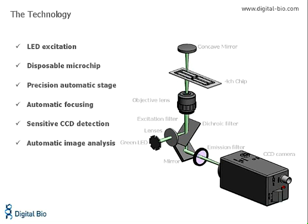At Atom's heart lies a simple solution to a laborious task: determination of cell numbers. To count cells using Atom, the cells are mixed with a propidium iodide stain and directly pipetted onto a disposable plastic chip. The chip is then loaded onto a precision stage, and a 532 nanometer green laser is automatically focused onto the chip.